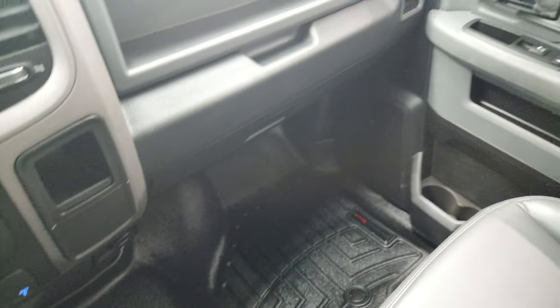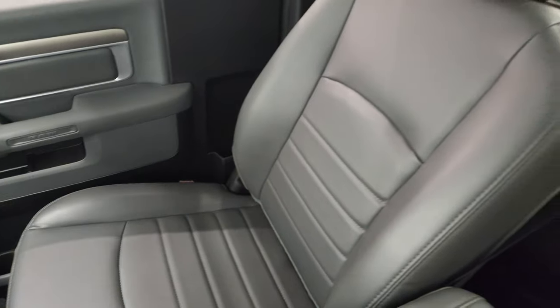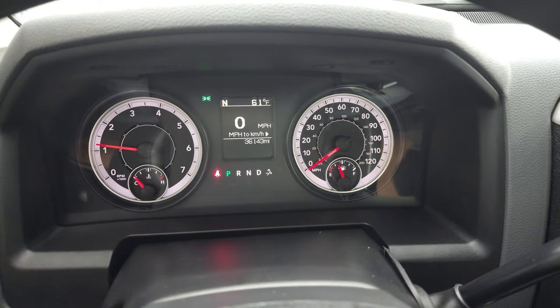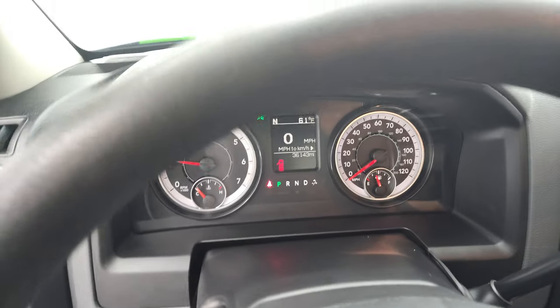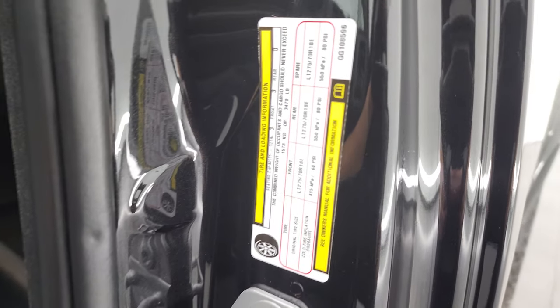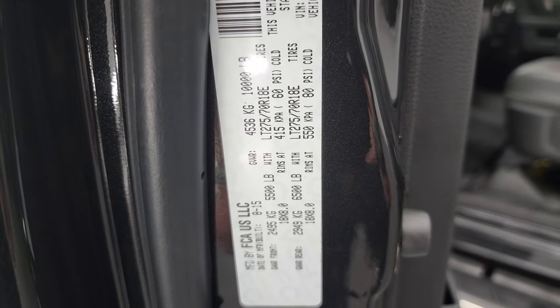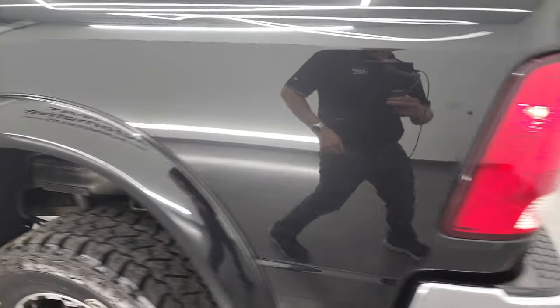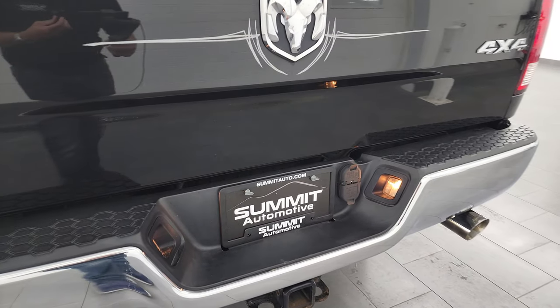The passenger side armrest and seat are in excellent shape — it smells very clean inside this truck. No rips or tears and the headliner is in fantastic condition as well. You do get map lights up there. We'll start it up and take a look under the hood. Starts right up — no check engine lights or anything like that. I wanted to show you the tire and loading information sticker here as well as the VIN sticker. Flowmaster exhaust sounds good.